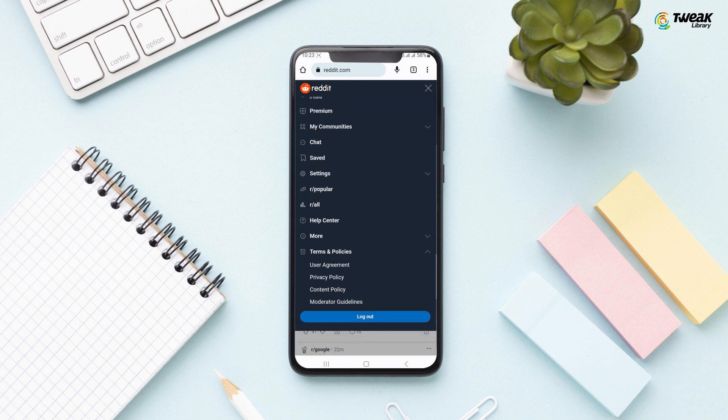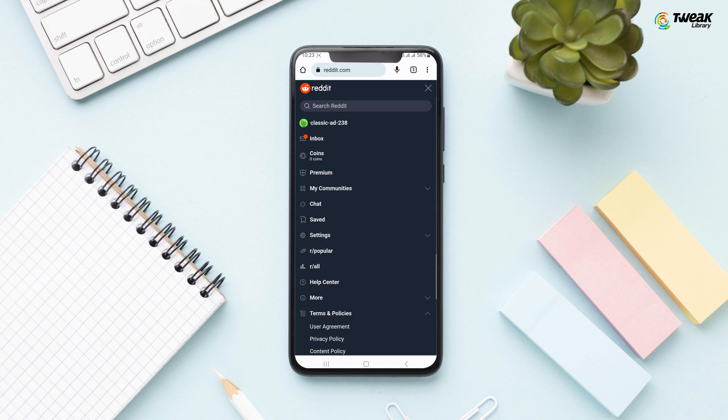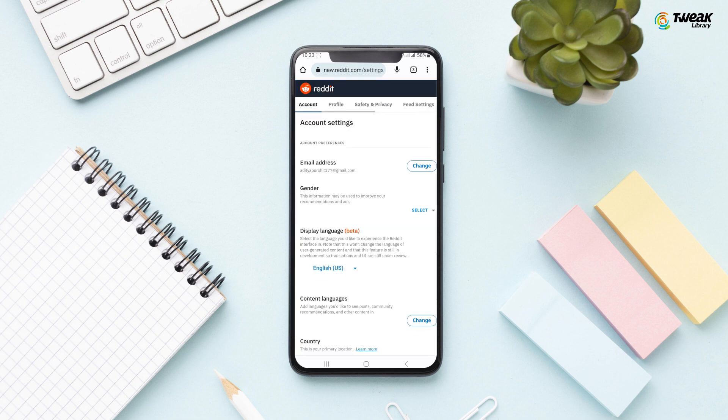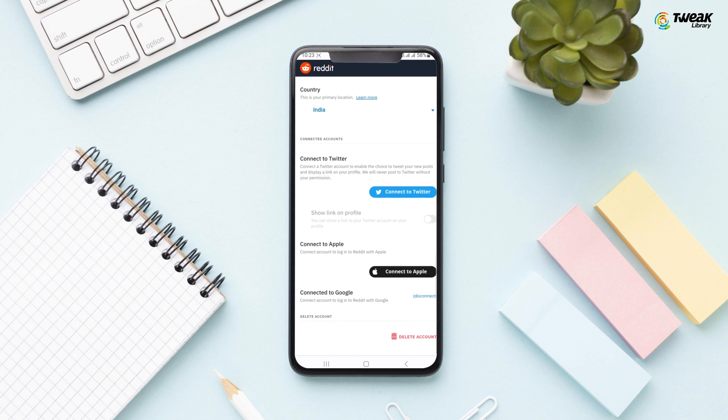If you're on your desktop computer, just select your username and then scroll down and select Settings. Once the settings open, simply select Account Settings and then scroll all the way down to the bottom and you'll see Delete Account.